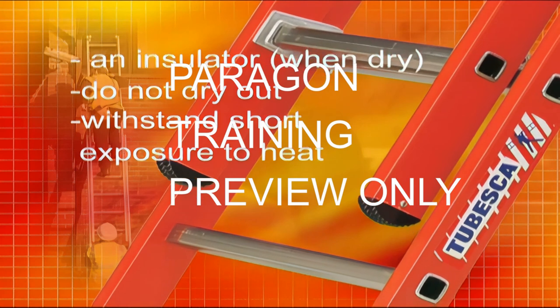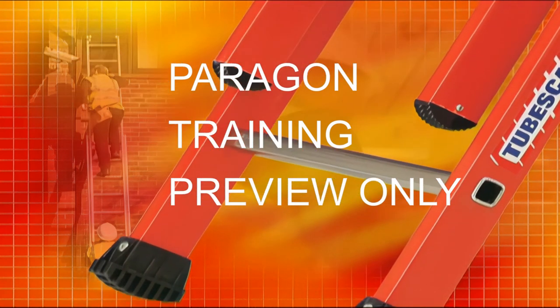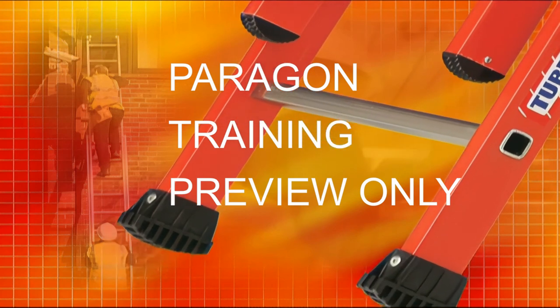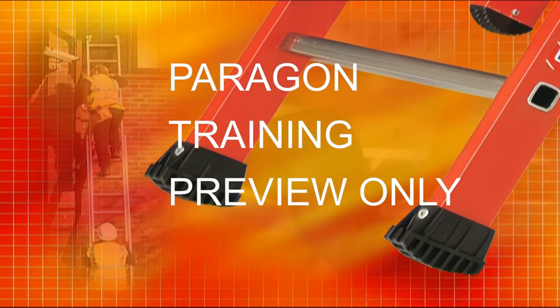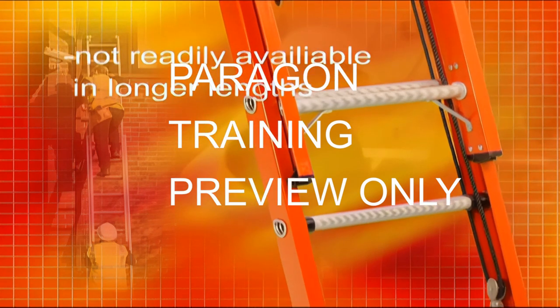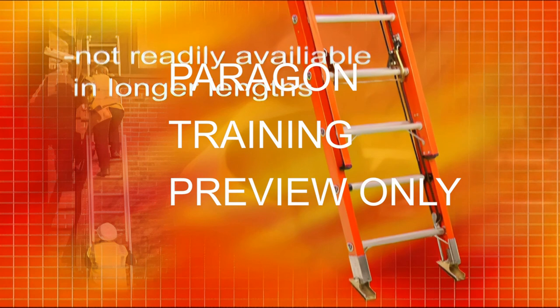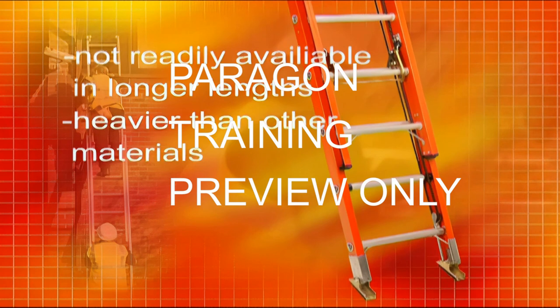Fibreglass ladders can withstand short exposures to high temperatures without greatly weakening their strength. There are some disadvantages of fibreglass ladders too — for example, they are generally not readily available in longer lengths. And as fibreglass is a denser material than timber or aluminium, a fibreglass ladder is heavier than an equivalent length ladder made from other materials.